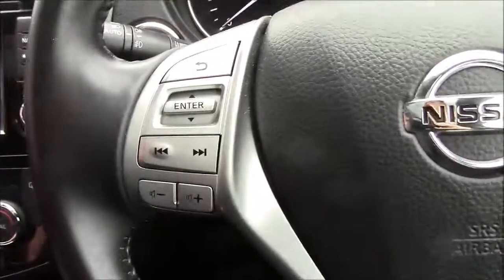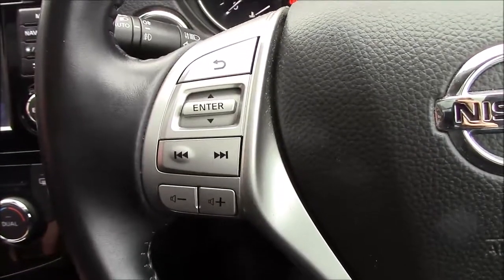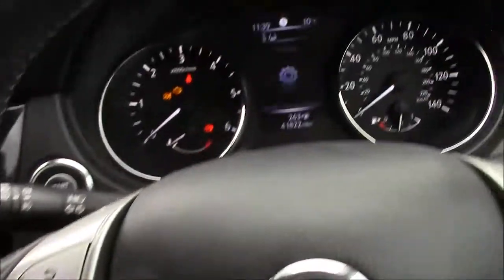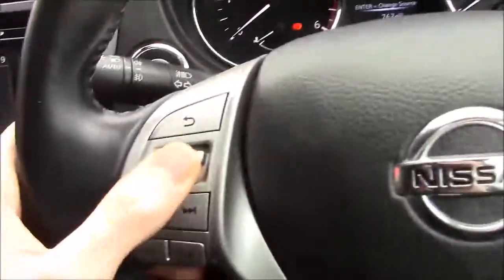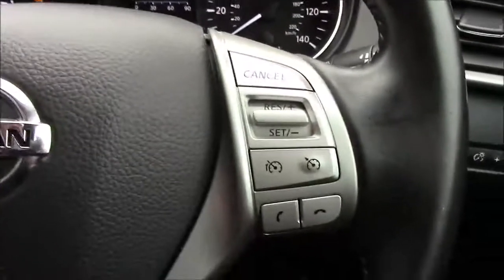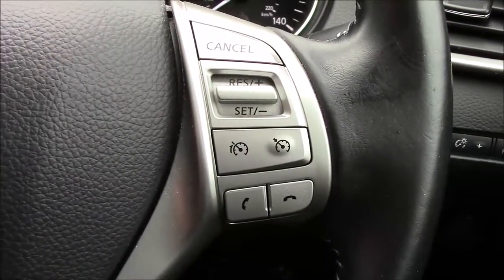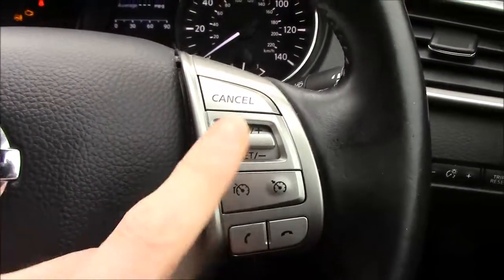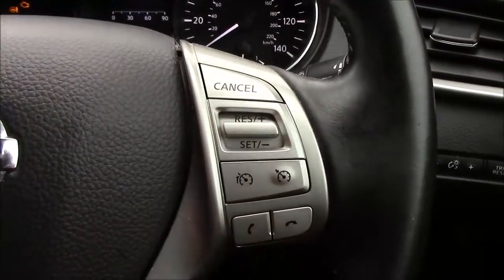On the steering wheel, the controls on the left handle track selection and volume for the stereo, and the centre toggle adjusts the information display. On the right we have telephone controls, speed limiter, and cruise control functionality — just press the button, pull down to set it, then adjust the miles per hour.